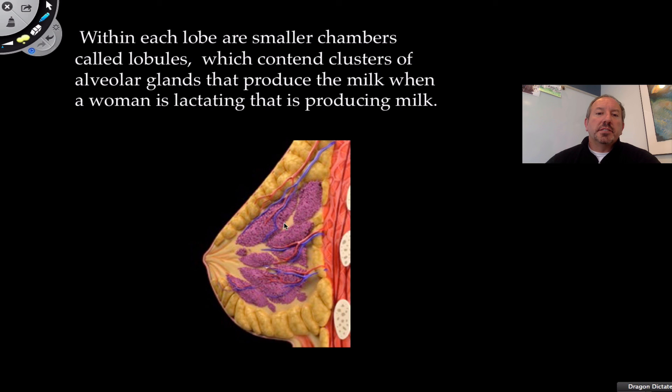Each of these lobes or mammary glands have smaller chambers called lobules, which contain alveolar glands that actually produce the milk when the woman is lactating — meaning producing milk. So if a woman has given birth, the mammary gland will be lactating or generating milk.